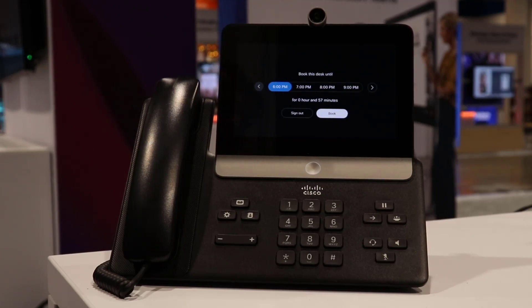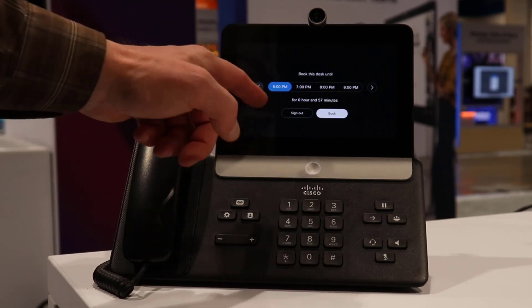Prior to that, we have this booking window — do I want to book it until 6 p.m., or I can go longer to say 7 p.m.